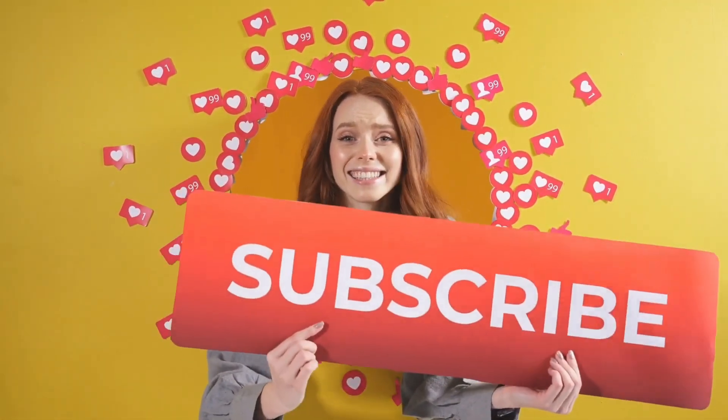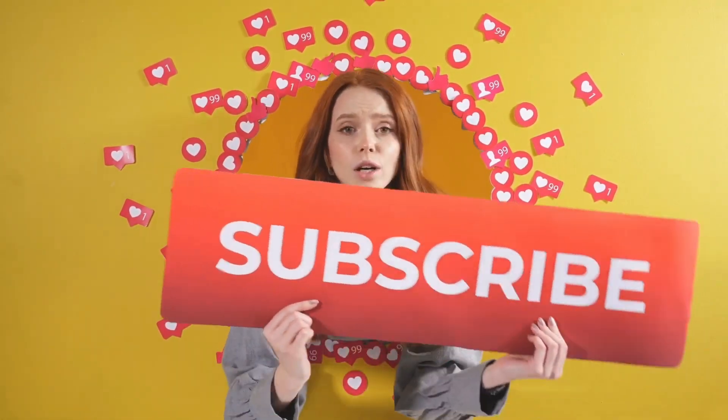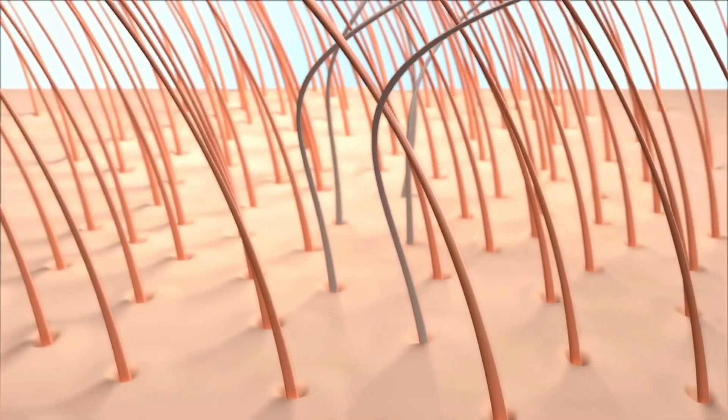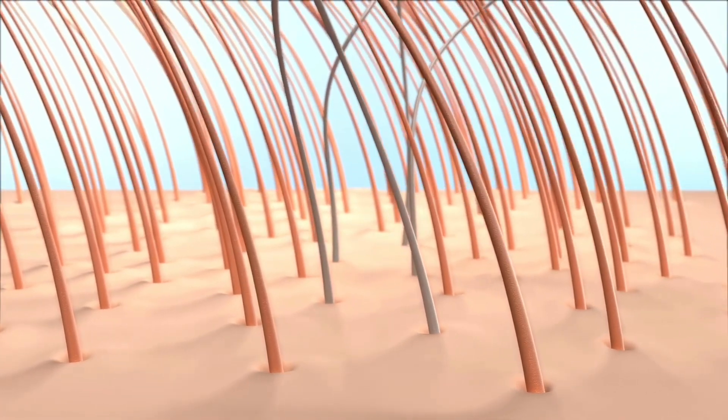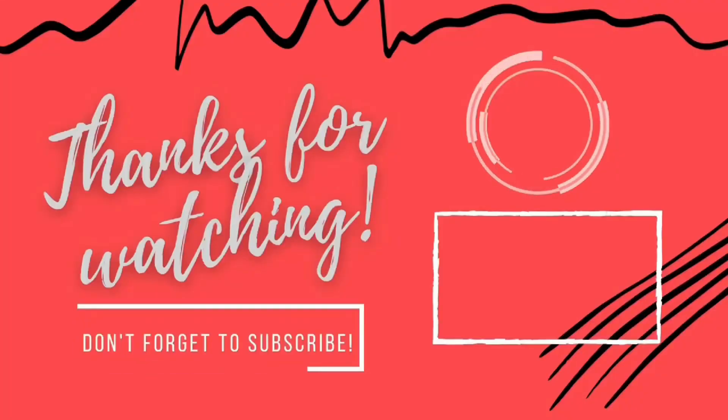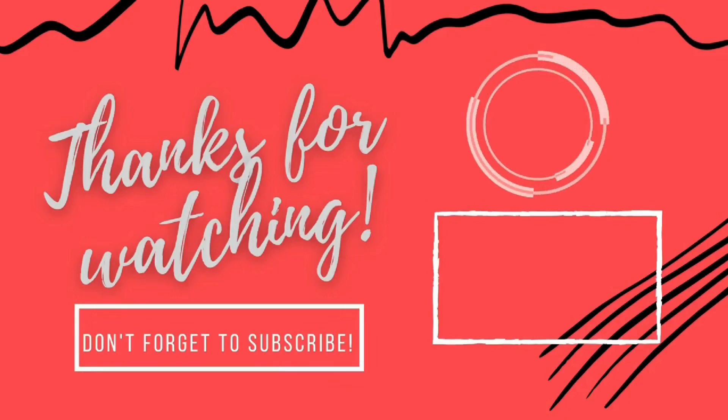If you like this video please give us a thumbs up, hit the subscribe button and turn on the notifications to be the first when we upload a new video. Thanks for watching, see you in the next video.